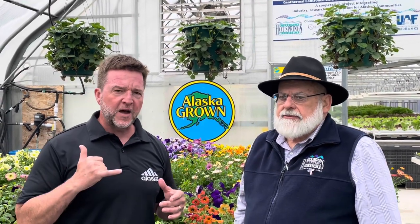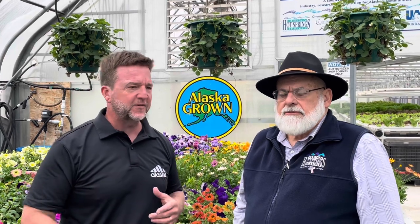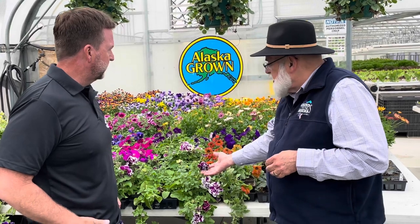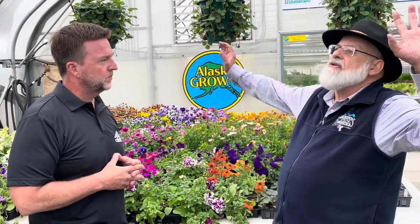We're here at Chena Hot Springs. Mr. Bernie Carl owns Chena Hot Springs, and he called me up when he found out we went over the top at 1,000 subscribers — he wanted to be famous. He said get out here, let's do a video on the greenhouses, and here we are. If you go around the resort, you're going to see just beauty everywhere. All these flowers are planted from seed. There's a 2,000-acre resort here and there are flowers everywhere.